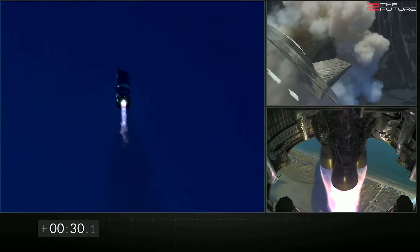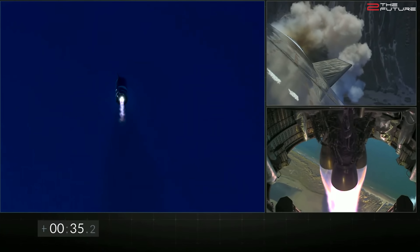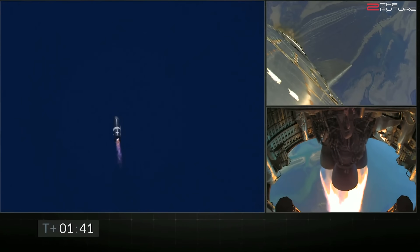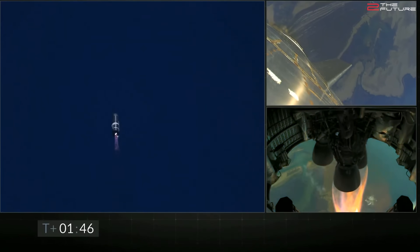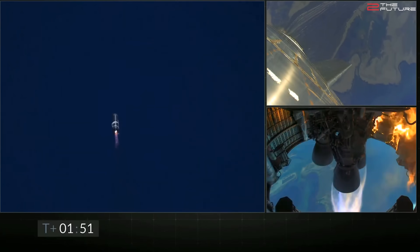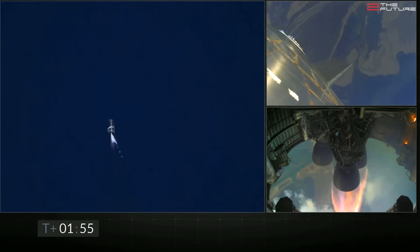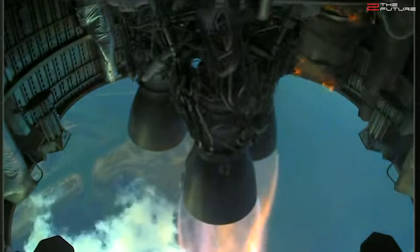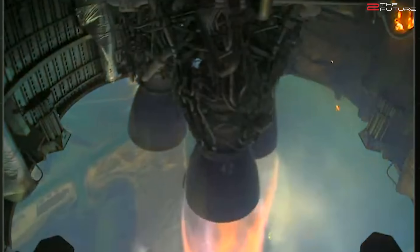Starship kept ascending. You can see in the lower right the three Raptor engines gimbling from time to time to correct the course. At T plus 1 minute and 41 seconds, one Raptor engine shuts down in order to slow down the ascent velocity, because Starship was nearing the final flight altitude of somewhere between 12 and 13 kilometers. We see a bit of a flame event at T plus 1 minute and 55 seconds, where some insulation foil caught fire, but the whole event only lasted a few seconds and didn't affect the flight.